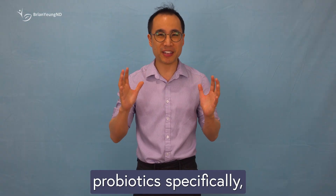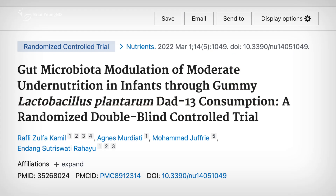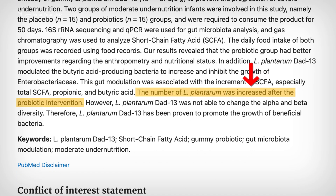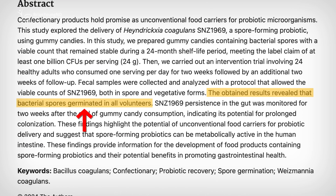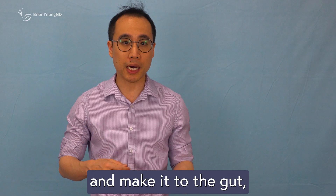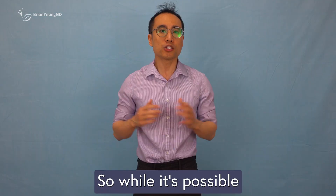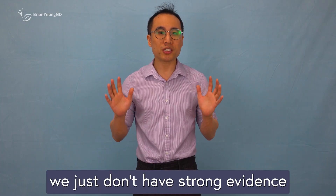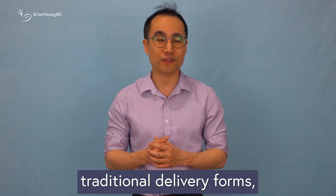When it comes to gummy probiotics specifically, human studies are rare. One small trial gave undernourished infants a Lactobacillus plantarum gummy and saw slight improvements in weight and gut markers. Another study gave healthy adults a gummy with Bacillus coagulans spores and found that the bacteria was able to survive digestion and stayed in the gut for weeks. These results show that certain probiotics can survive in gummy form and make it to the gut, but they don't prove that gummies can actually treat common issues like IBS or constipation. So while it's possible that gummies might offer some benefits, we just don't have strong evidence to say for sure.